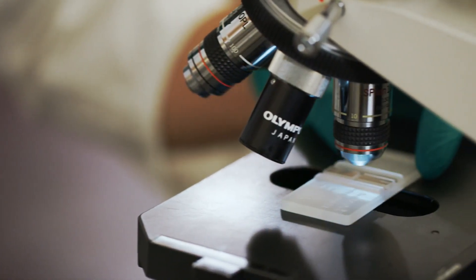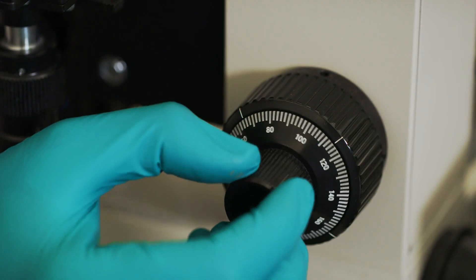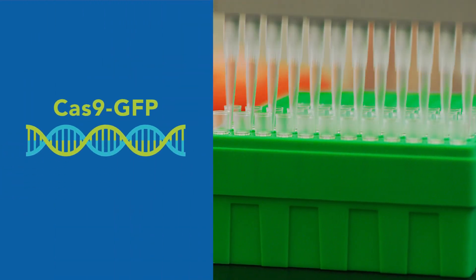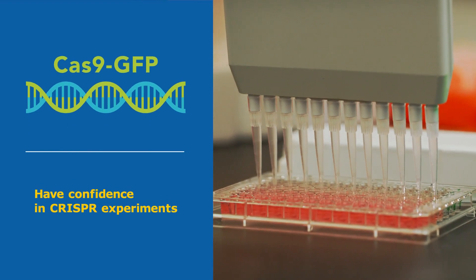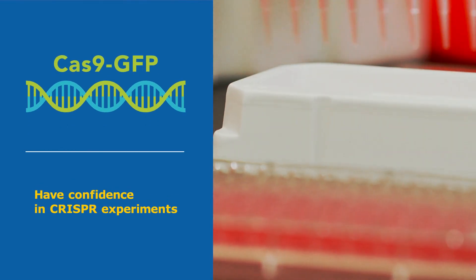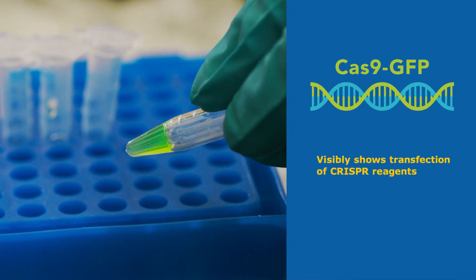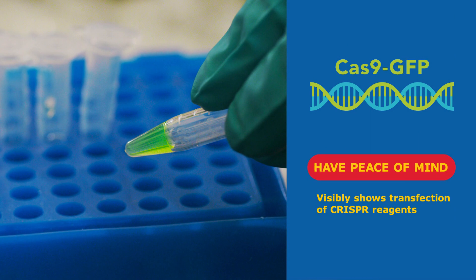The experts at Milpore Sigma have now designed a go-to, experiment-saving resource to enhance your workflow: Cas9-GFP. Cas9-GFP is a fusion protein that helps scientists have confidence in their CRISPR experiments within moments of introducing it. Cas9-GFP visibly shows the presence of CRISPR reagents after they are transfected, giving you peace of mind that your components have been delivered.